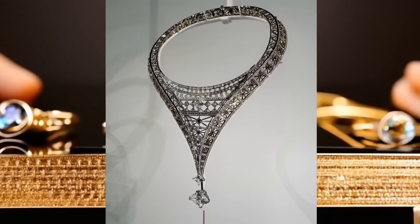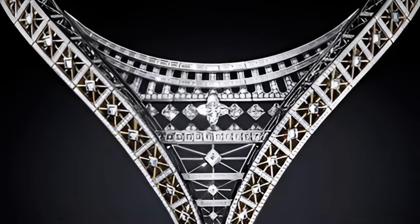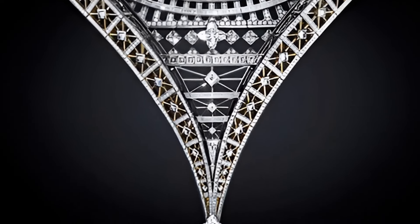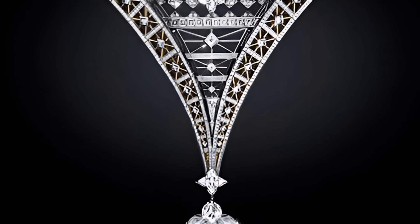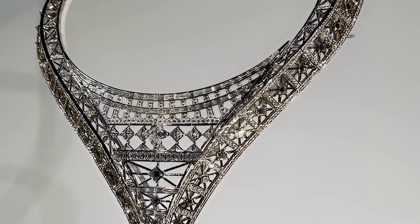The Victoire Necklace from the Awakened Hands, Awakened Minds collection impresses with its unique interpretation of the famous French landmark. The design, inspired by the graceful and majestic movement of the Eiffel Tower, is presented in an unusual inverted perspective, which adds a special dynamic and sophistication to the decoration.